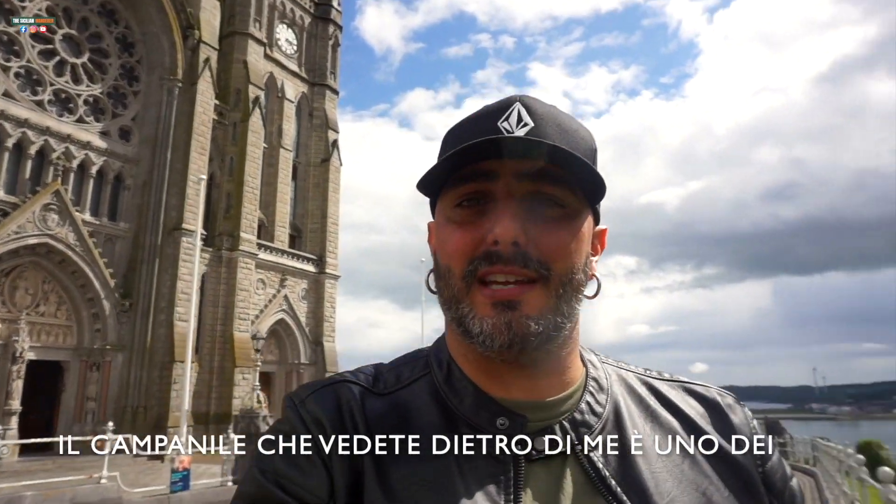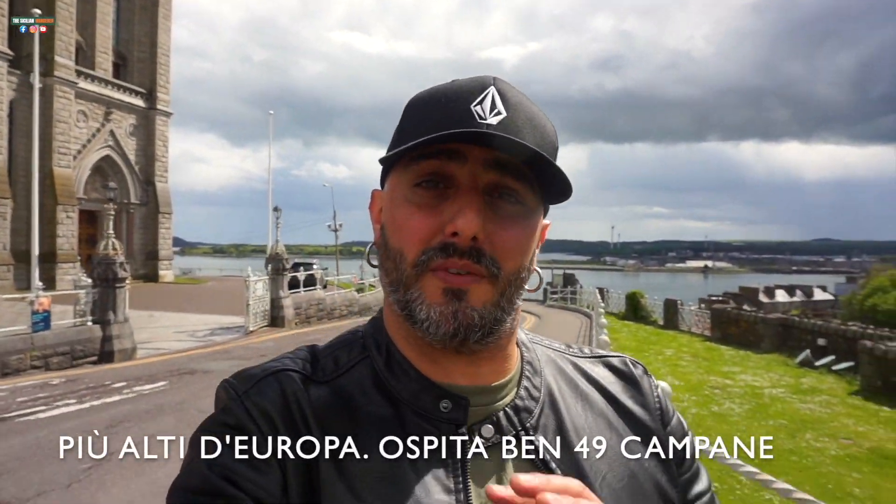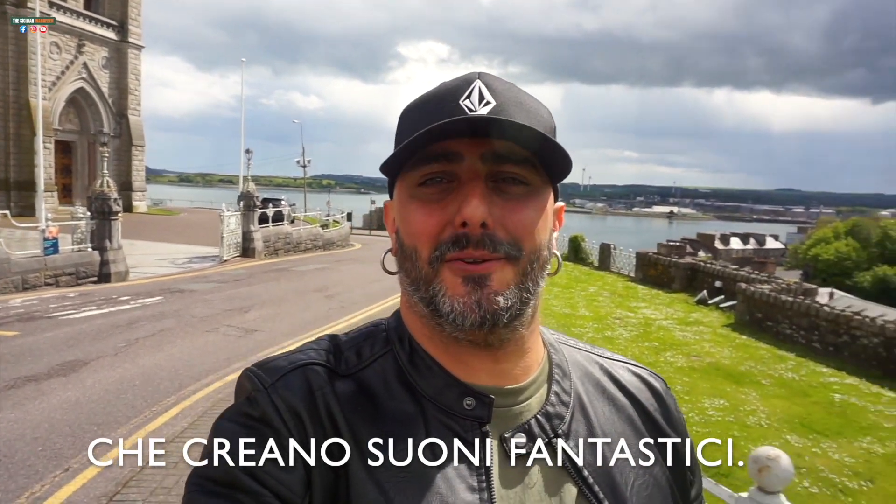The tower that you see behind me is one of the biggest carillons in Europe. With 49 bells, it rings so many beautiful melodies, guys.